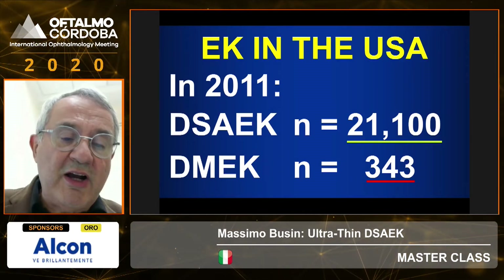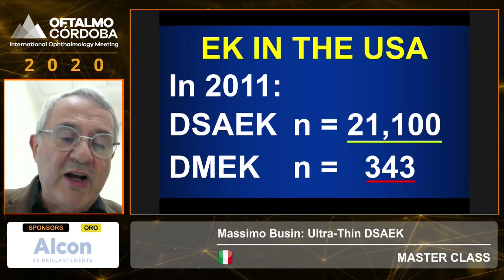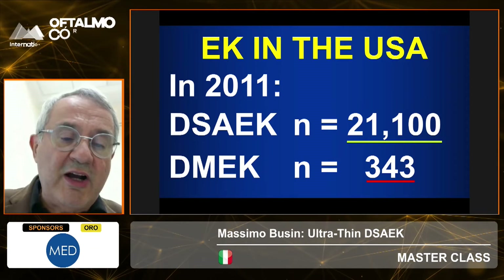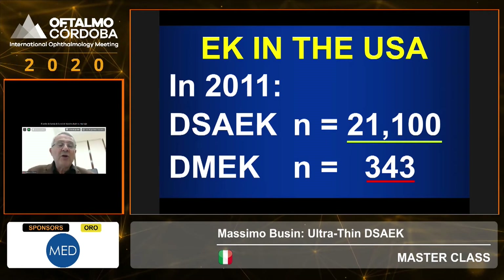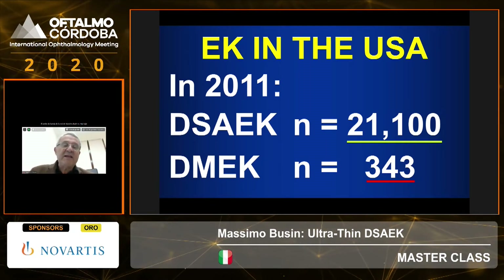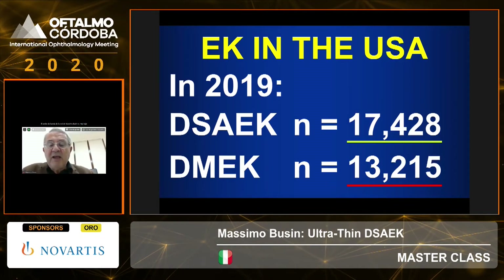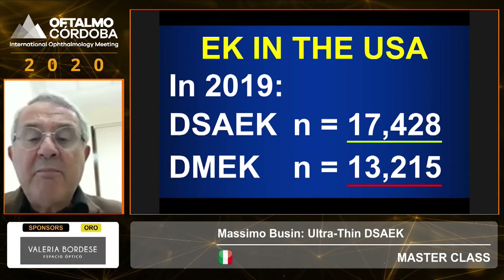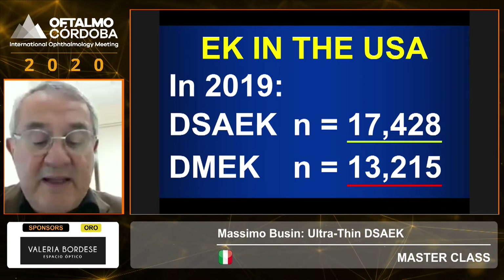Looking at the past, DMEK was performed for the first time in a human in 2006. In America, it took five years before a few hundred people received this operation, while still in 2011, over 20,000 people received a DSEK. Over time this changed because DMEK has gained popularity, but still last year there were more DSEK procedures than DMEK.